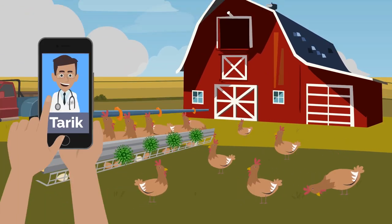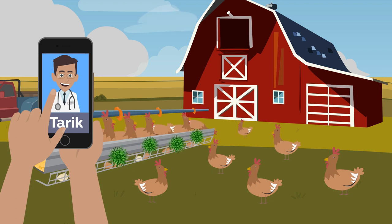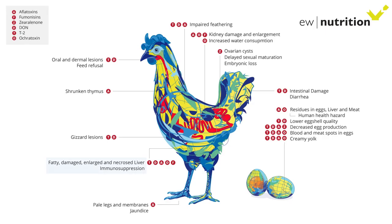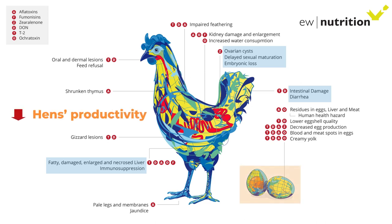To find solutions, he calls his trusted vet Tariq. Tariq explains that mycotoxins will adversely affect the birds' immune and reproductive systems, as well as their intestinal health. In addition, the hens' productivity will decrease, and the quality of eggshells will be poor.